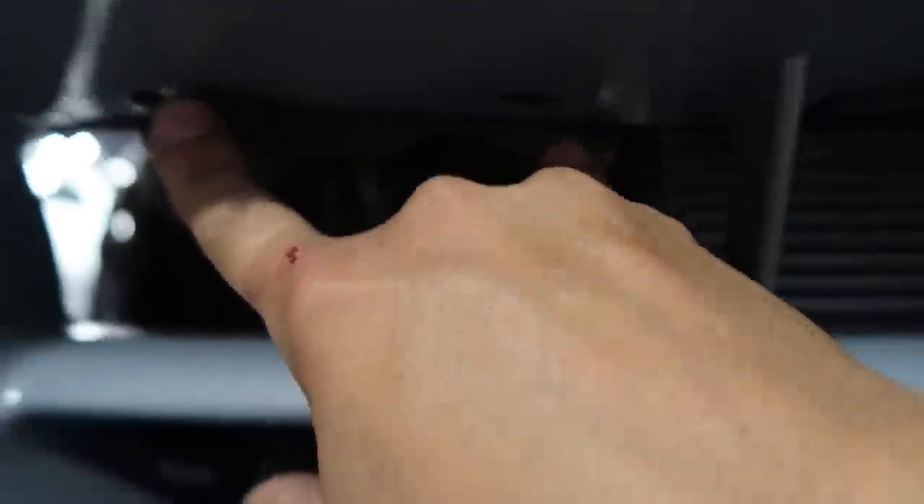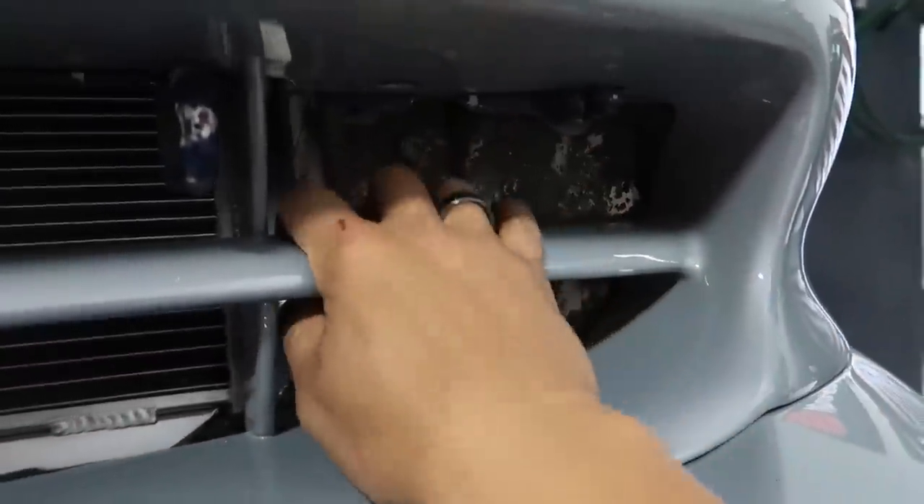Looking at this, this mount right here and this one — where this brace is — this is the exact mount where the fog lights will mount. I just have to figure out where it mounts on the bottom, even if I have to make a small bracket. Seems like all I have to do is just cut here and here, which I can probably do while the bumper is still installed.